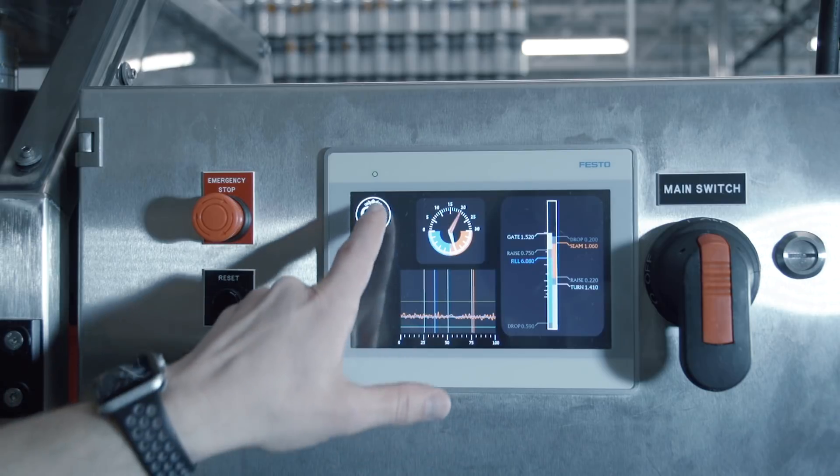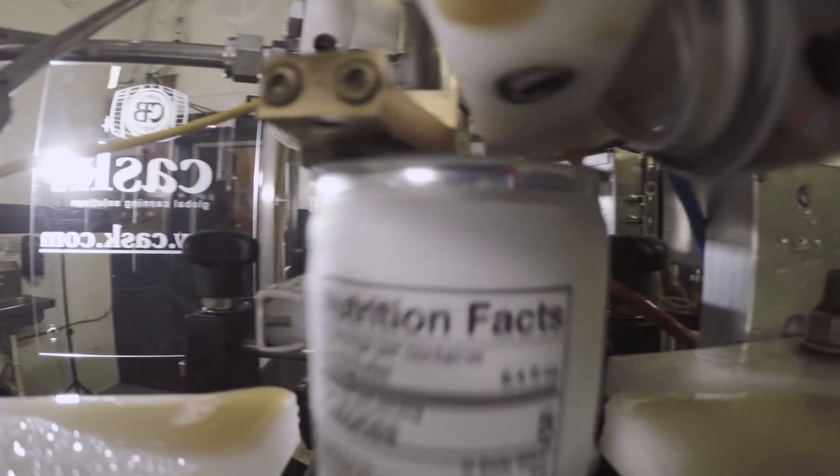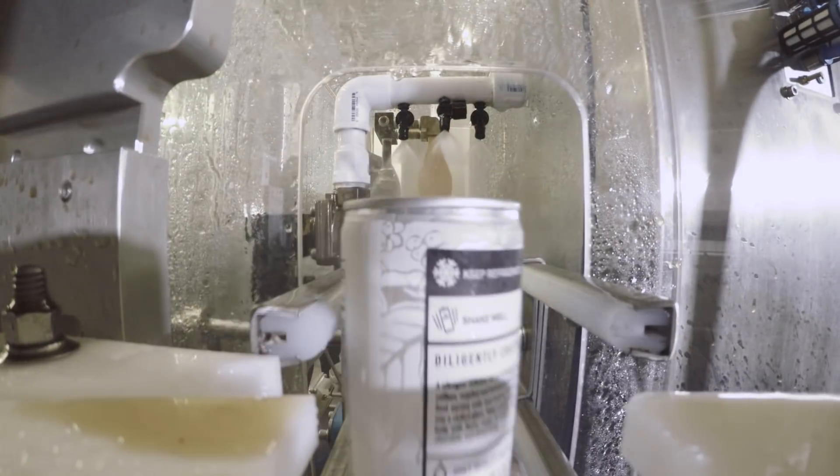There's actually software built into the micro ACS line that allows the canning line to sense how rapidly cans are coming through the carousel. What it does is mimic the amount of time it took to dose, apply, and seam the can previous to the one going into the line.